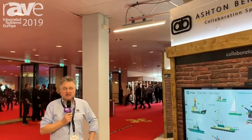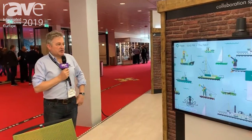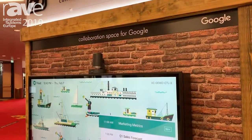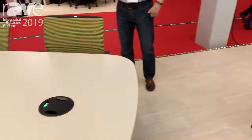My name's Tony, I'm from Ashton Bentley, and we're here at ISE 2019 in Amsterdam and we're showing a range of our collaboration spaces. The one you see here is actually a new 65-inch 4K screen with touch overlay and it's working with Google Hangouts, which we're very pleased to have on the booth. But also we've got a new table which is our dual height table.